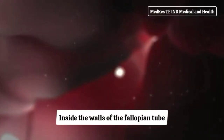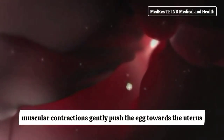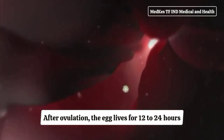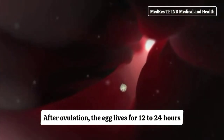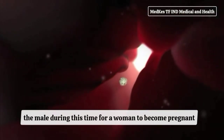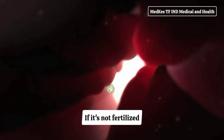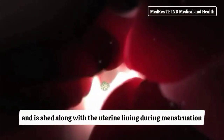Inside the walls of the fallopian tube, muscular contractions gently push the egg towards the uterus. After ovulation, the egg lives for 12 to 24 hours, so it must be fertilized by a sperm during this time for a woman to become pregnant. If it's not fertilized, the egg dissolves away and is shed along with the uterine lining during menstruation.